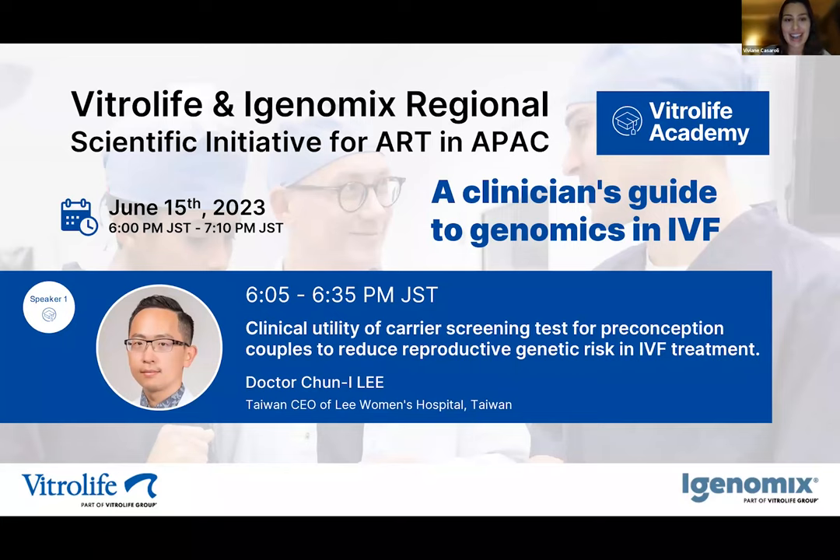Dr. Li was awarded a medical degree in 2008 from the National Defense Medical Center, and he completed his clinical training in reproductive medicine in 2016. Dr. Li received his PhD degree in 2019 from the Institute of Medicine, Chungshan Medical University, and his research interest is reproductive biology and the application of artificial intelligence in infertility. Currently, Dr. Li is the CEO of Li Women's Hospital and an assistant professor at the Institute of Medicine, Chungshan Medical University. Dr. Li, welcome.